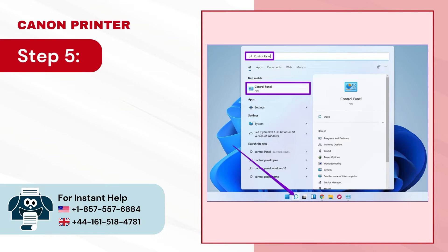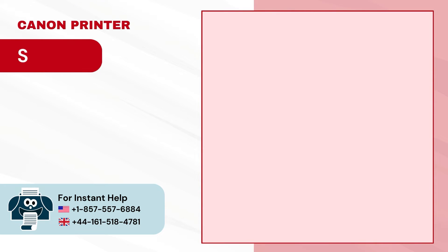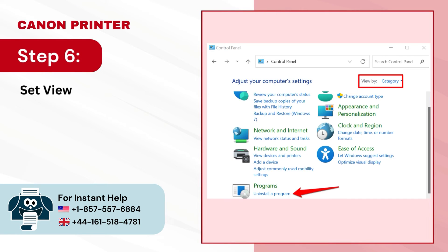Step 5 — click on the Windows search icon, search for Control Panel and open it. Step 6 — set View By to Category and click on Uninstall a Program.